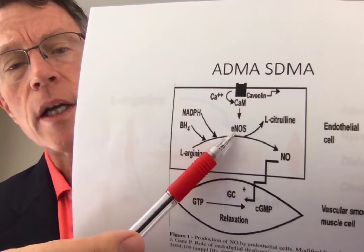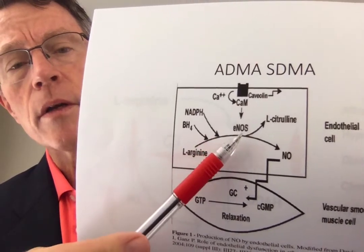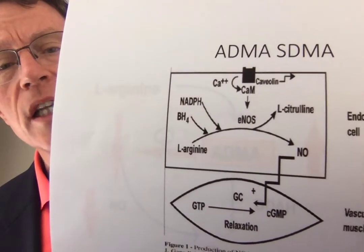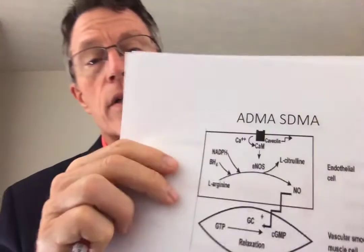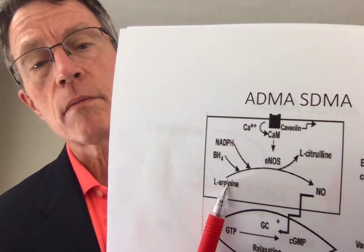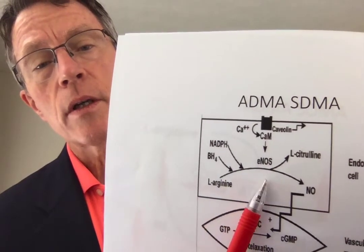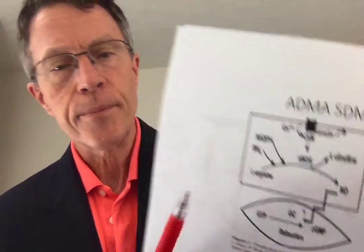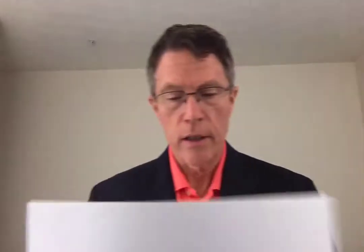These components compete for space on the nitric oxide synthetase molecule. The product in this pathway is citrulline, and if citrulline is being made using these base components, then nitric oxide is not being made. That's a bit of the underlying biochemistry.